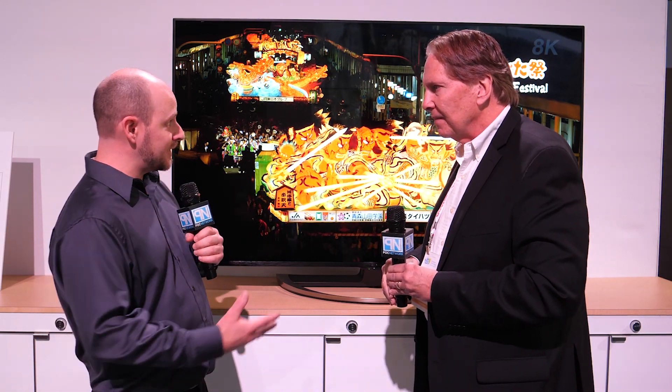Sharp's product range spans home appliances to B2B, AIoT, and the 8K ecosystem. It's a very exciting lineup with a lot to look forward to this year and moving forward — especially as Sharp continues to make moves in the US market.